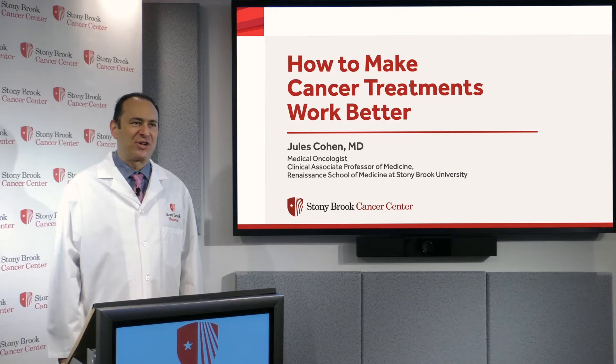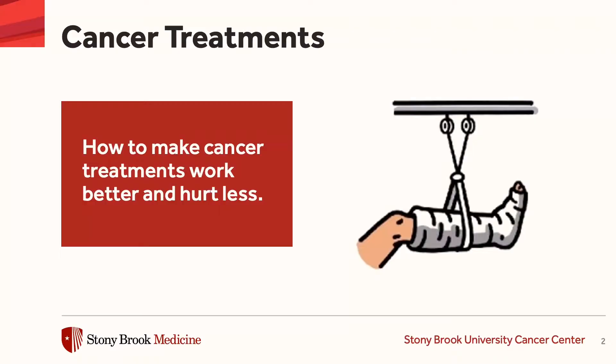Hi there, my name is Dr. Jules Cohen. I am a medical oncologist at Stony Brook School of Medicine and I'm going to talk to you today about how to make cancer treatments work better and hurt less.